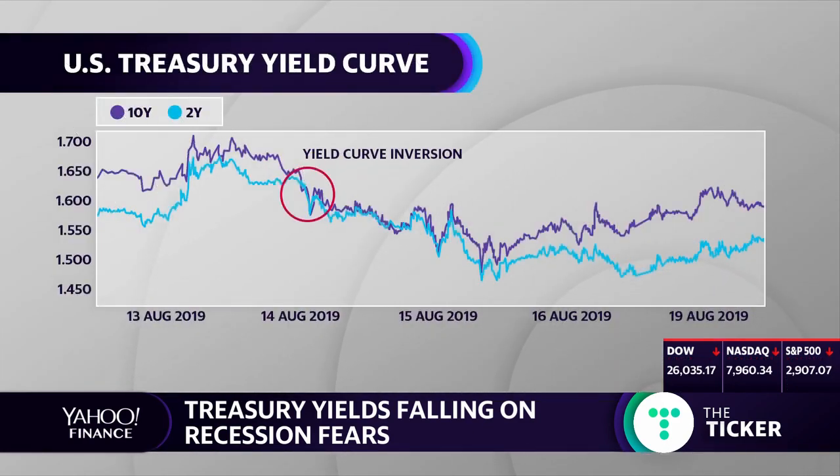Considering those easy monetary policies outside of the U.S. as a distortion of what's happening with yields here, how do you think investors should be reading the moves in the bond market?